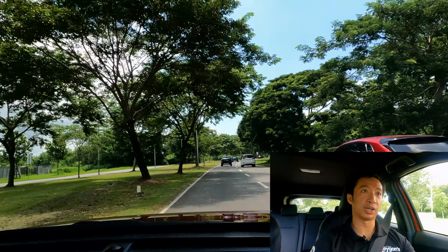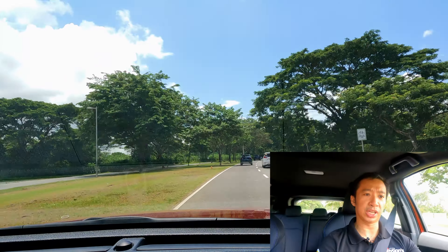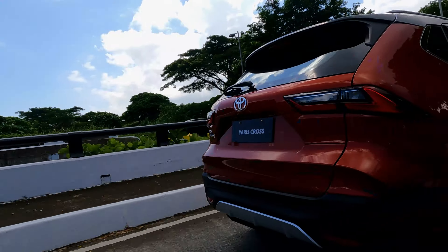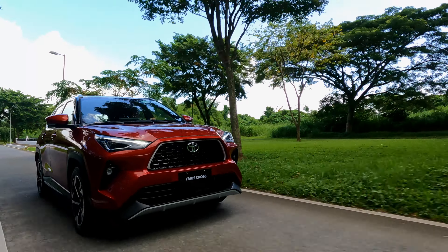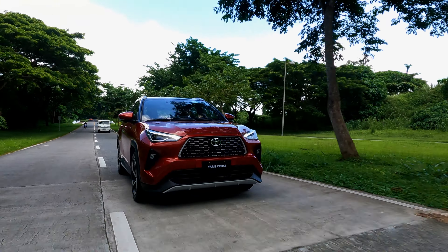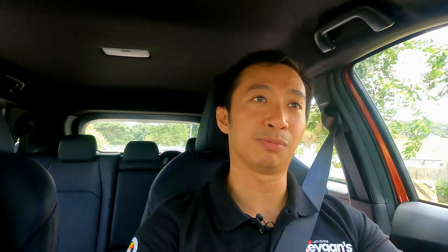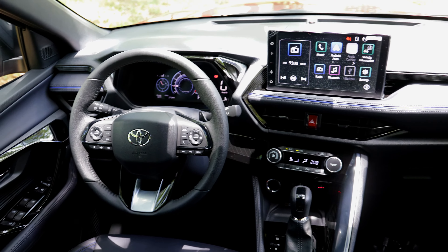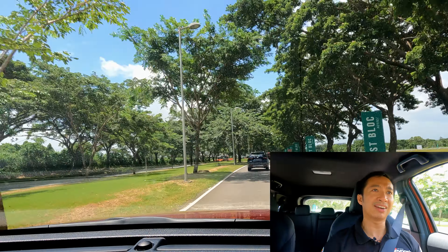Even with just 138 Nm of torque, the way Toyota tunes their transmissions — the way it delivers power — is really good, especially in the low end. We have a CVT transmission here, but the CVT feels meaty and responsive. It doesn't feel like regular CVTs that just give you engine noise without power. When you need to pull, it will pull hard. That's one thing I experienced today.